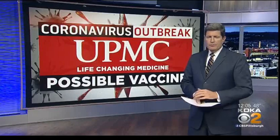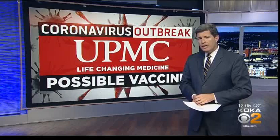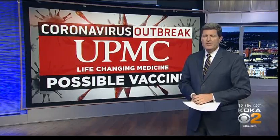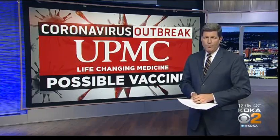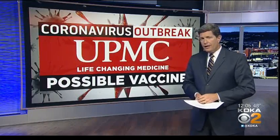So the question becomes, what is next? Dr. Falo told me they have started that process, filing for phase one clinical trials with the Food and Drug Administration. It is a lengthy process, often spanning years. However, in light of the worldwide pandemic, researchers are hopeful they will receive approval and be allowed to begin moving forward with additional testing.